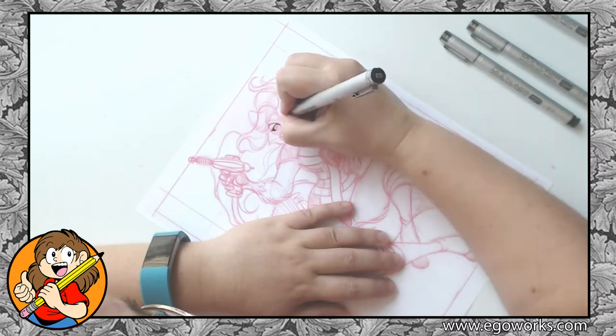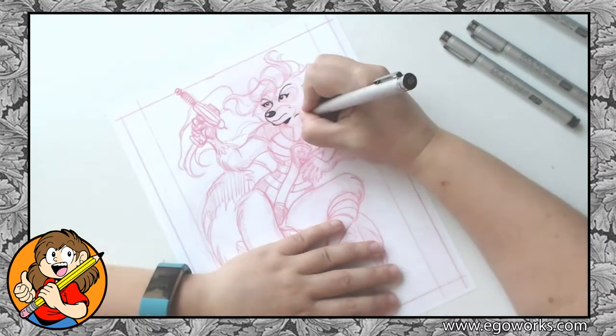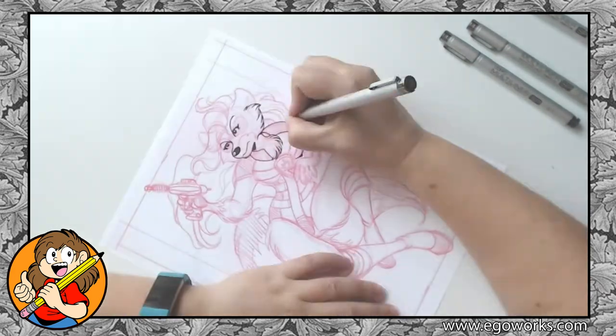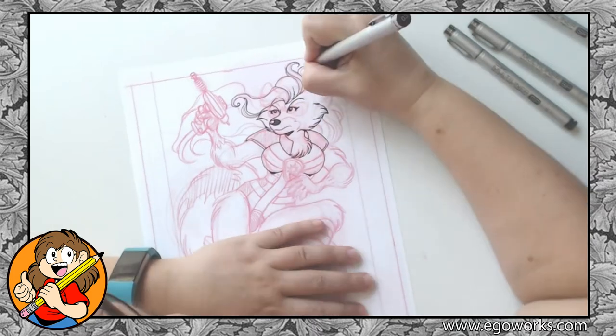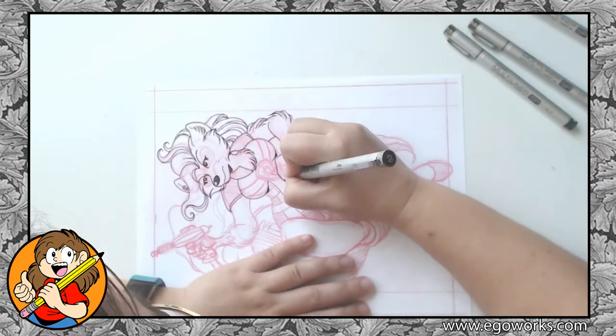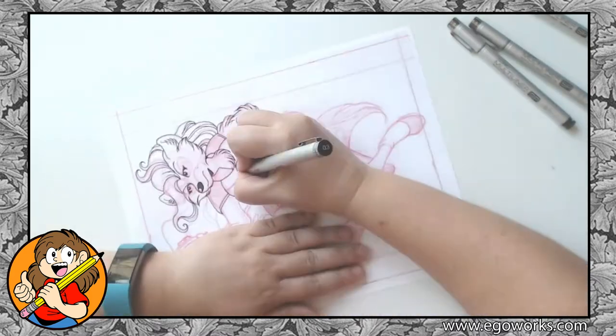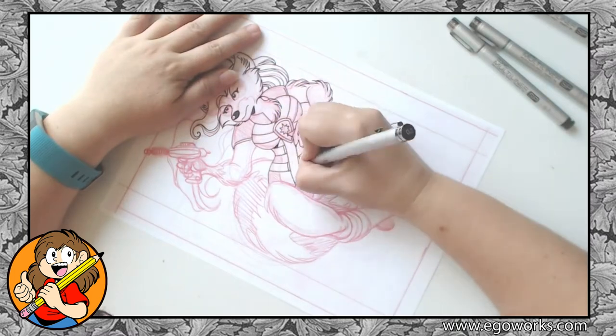The next thing I did was scan my sketch into Photoshop and print the red line onto inking-friendly paper, as the sketch paper is a bit too rough for the pens I was going to use. Since this piece was going to be scanned back in and the red lines removed in Photoshop, I was not concerned about inking over lines that could not be erased. Thank goodness for technology!